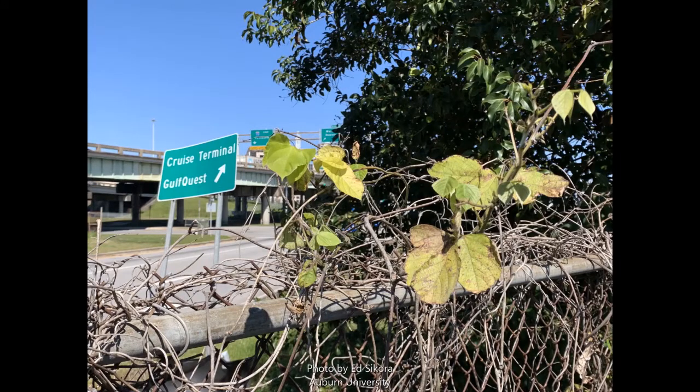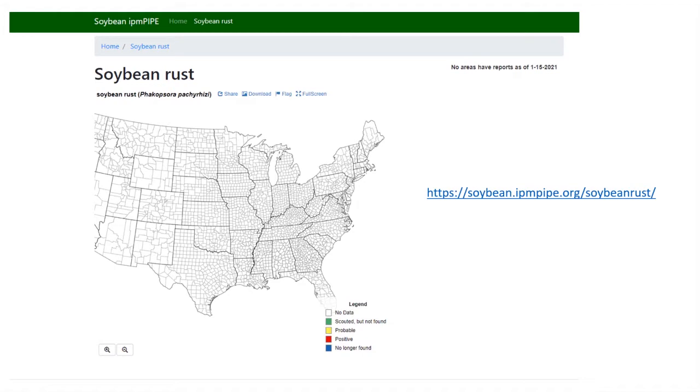Those risk maps — it's the IPM Pipe, IPM Pipe soybeans — and it'll take you directly to the soybean rust site. Click on the page, you'll go to the maps and you'll see real-time distribution of the disease in red. I'm on that constantly, updating sites. Some years we might not have rust — it might not have overwintered, it might be very mild, you might not have to spray. Those years happen, especially when we have very dry conditions. But always be aware of that — take a look at it once a week and see what's going on in your area.